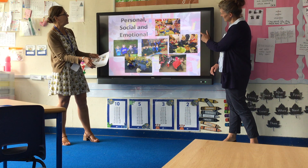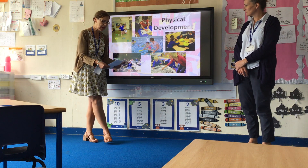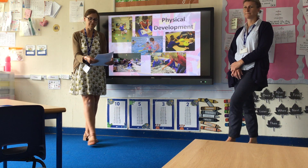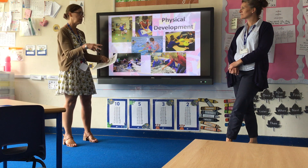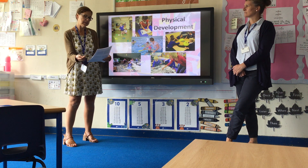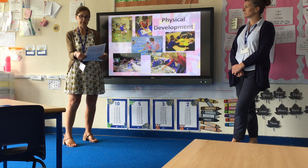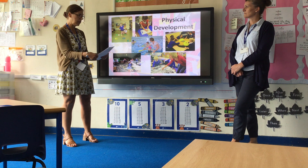Next is physical development. There are two sections in this area: moving and handling, which is developing fine and gross motor skills — all those things that help your children learn to write — and health and self-care, which is understanding why we need to take care of ourselves and our health and how we can do it.